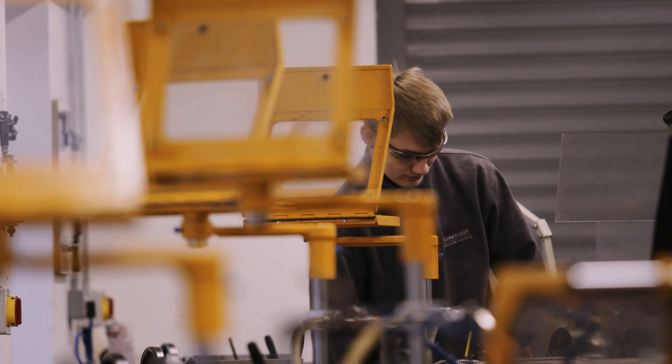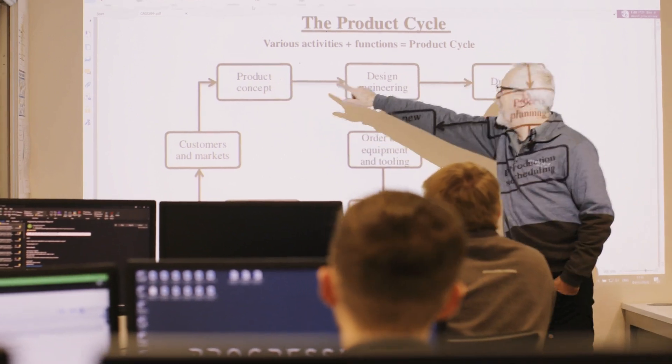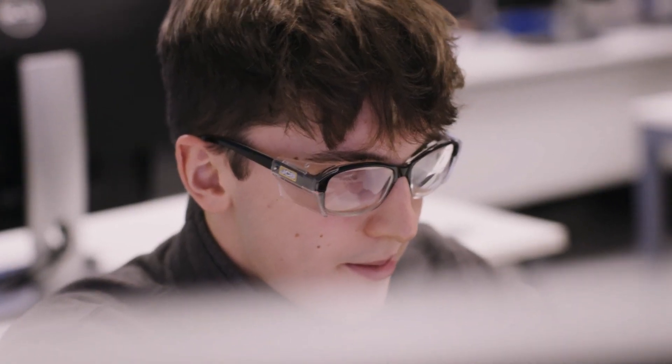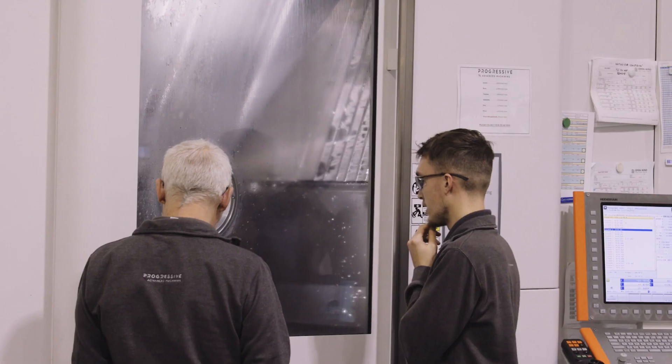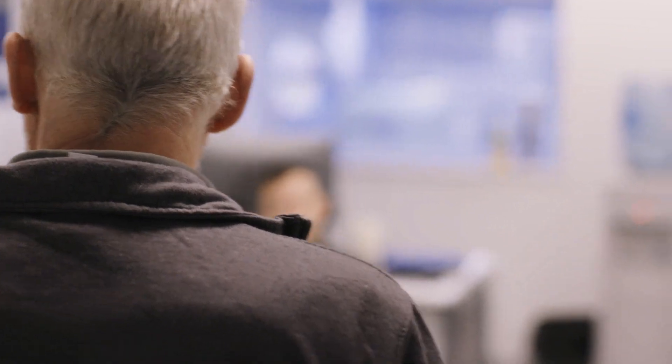Developing new talent on-site to learn the Progressive way of engineering is the future of our business. Partnered with local academic establishments, a dedicated on-site apprentice academy nurtures engineering talent straight from school through to fully qualified engineering specialists. Combining classroom learning with hands-on machining ensures our staff have the best all-round knowledge when it comes to a career in engineering.